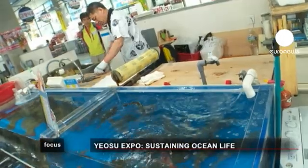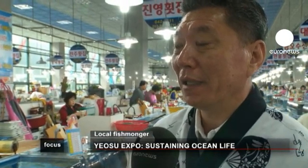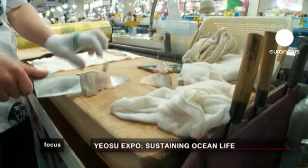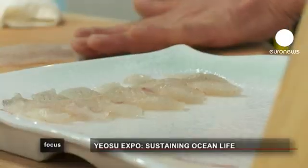Compared to three or four years ago, wild fish are becoming a rarity. I think this is mainly the result of climate change. Moreover, the demand largely exceeds supply, and that drives the prices higher, causing a problem for us.